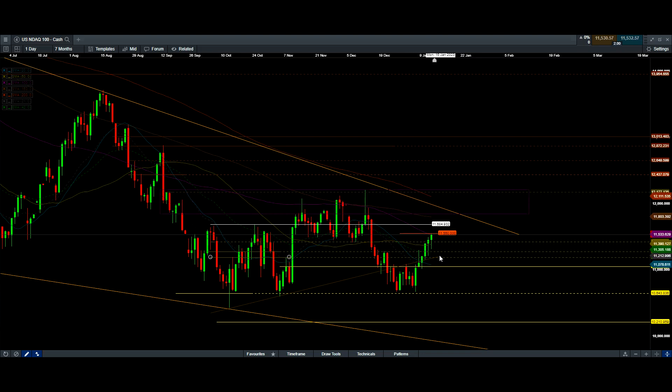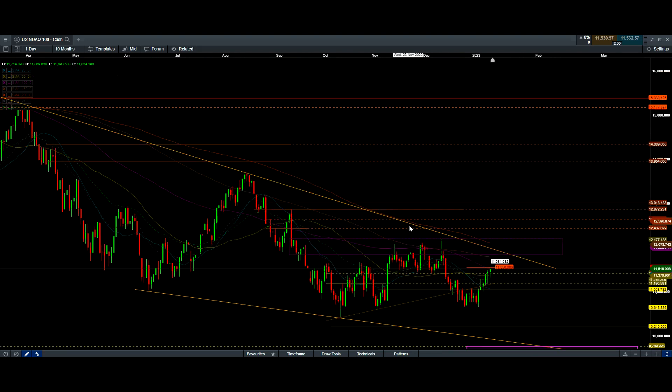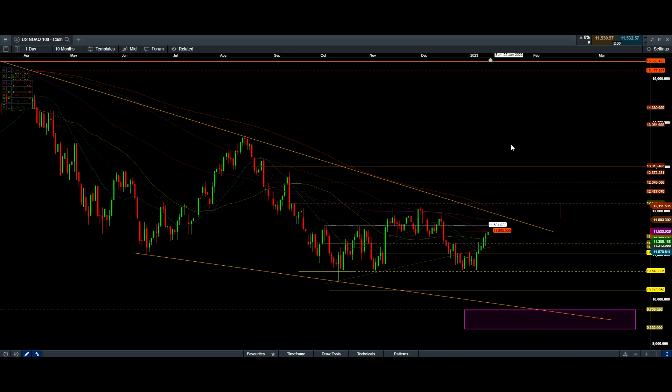The MACD, RSI - everything is signaling a topping formation. This parabolic move to the upside, even if it is in a bull market, needs to have a correction. Also, since September 2022 the price action has been very choppy and sloppy. This is a formation similar to a head and shoulders - kind of a double shoulder with a triple head - and we are forming another shoulder here. I'm looking for a selling opportunity at 11550 to 11664.